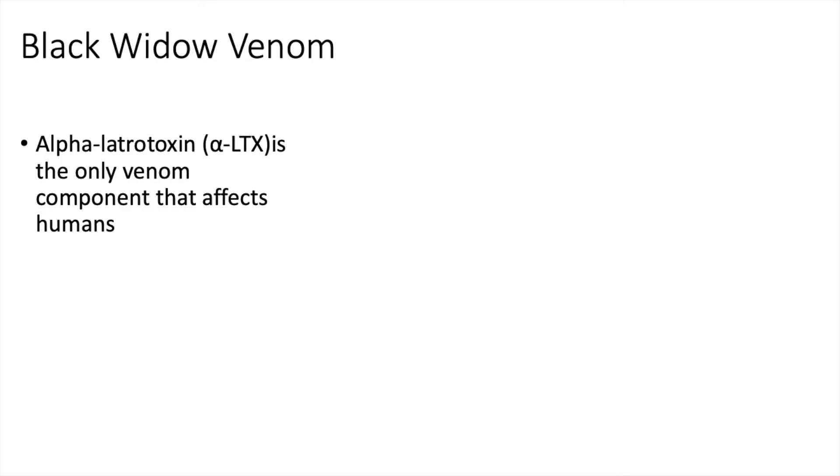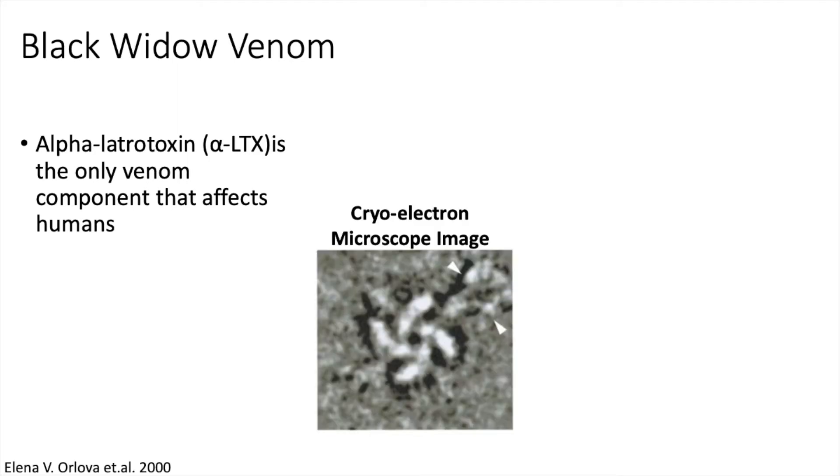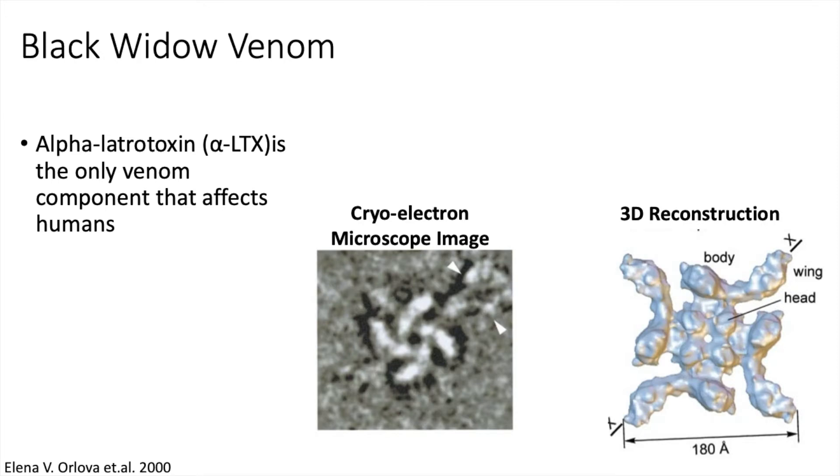There are many components in black widow spider venom, but only one component affects humans. This component is a small peptide called alpha-latrotoxin. Scientists have been able to visualize what alpha-latrotoxin looks like under cryo-EM microscopes. What's particularly interesting about the shape of alpha-latrotoxin is that it likes to combine with other latrotoxin molecules to form a pore. You can see in the cryo-EM image and in the 3D reconstruction that the pore is made up of individual latrotoxin monomers.